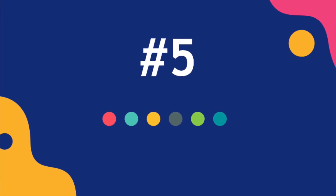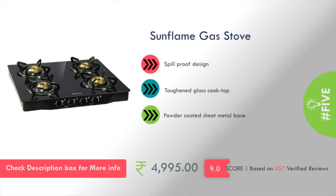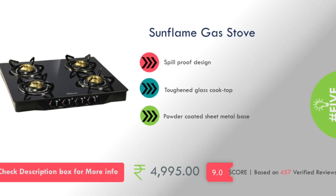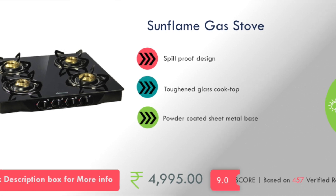Number 5 is a Sun Flame company gas stove and its price is about 5,000 rupees. This is a toughened glass cooktop with a powder coated sheet metal base.